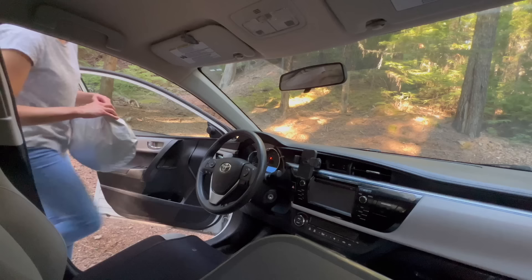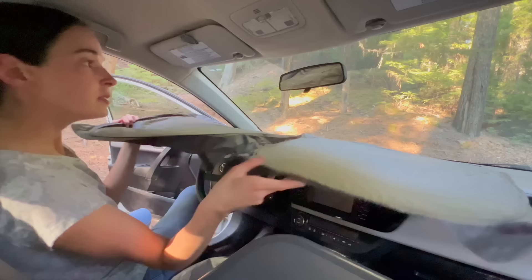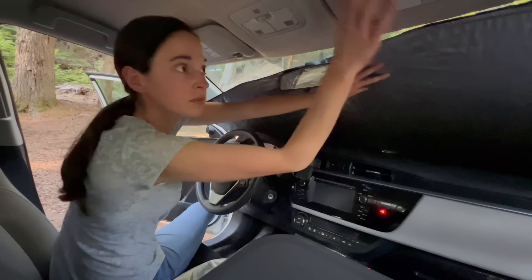I did purchase one for the front seat as well, which has a reflective side for the hot days and a black side for privacy. This unfolds and straps around the rear view mirror and is held up by the shades in the front.